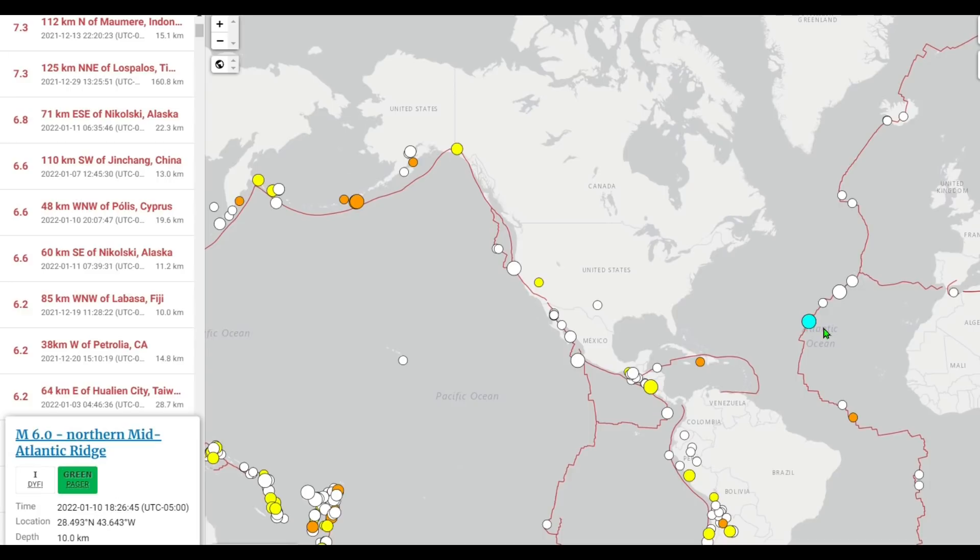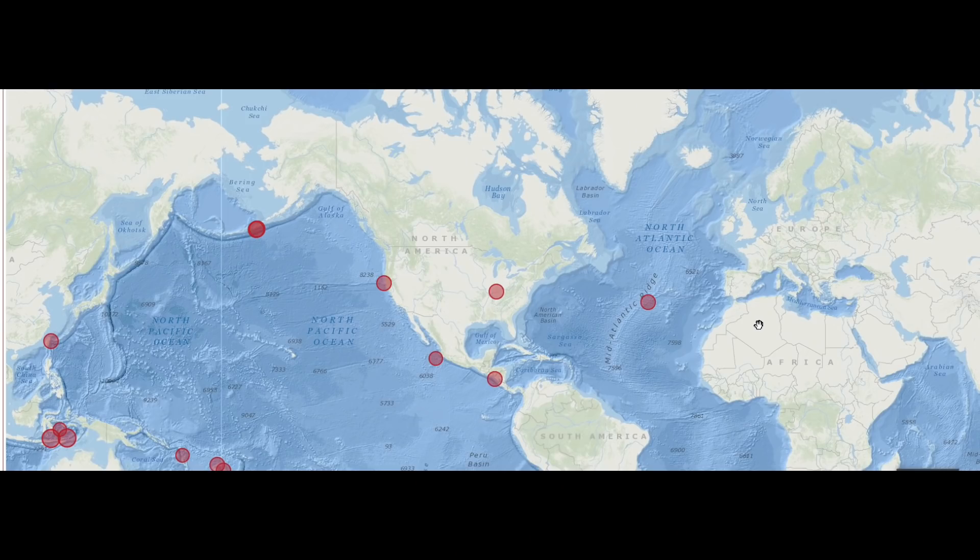Now we need to talk about two 6.0-plus earthquakes that have recently taken place on the mid-Atlantic Ridge: a 6.0 on January 10th — just yesterday — and a 6.1 on January 3rd, one week ago. Jumping over to Volcano Discovery with only 6.0 and higher earthquakes highlighted over the last 30 days, we begin to see a trend. Interestingly, the Indiana 6.1 phantom earthquake is still within this data.